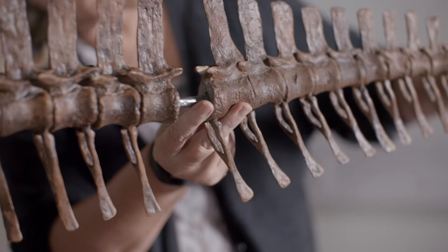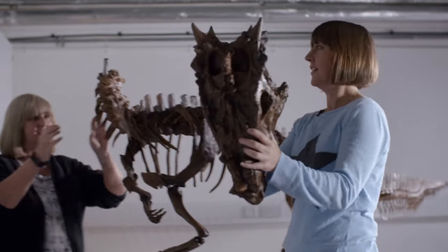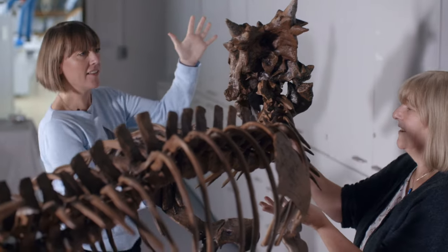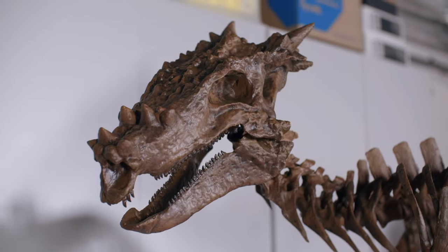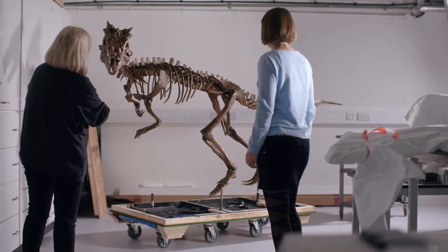"The skull — can I do the honours, Lorraine?" "You can, Susie. I've saved the best to last for you." With the skull placed on, the Dracorex is finally complete. "There he is — look at that. Handsome. This specimen looks fantastic. I think it's going to be the star of the show. You've got Harry Potter, Wizarding World, dinosaurs, dragons — the whole mix is there. The public are going to absolutely love this specimen."